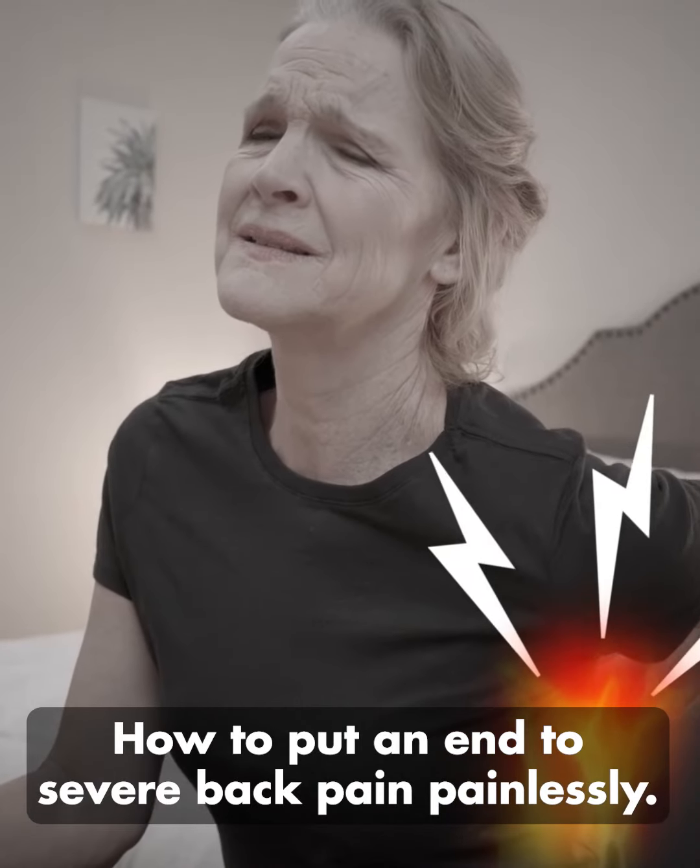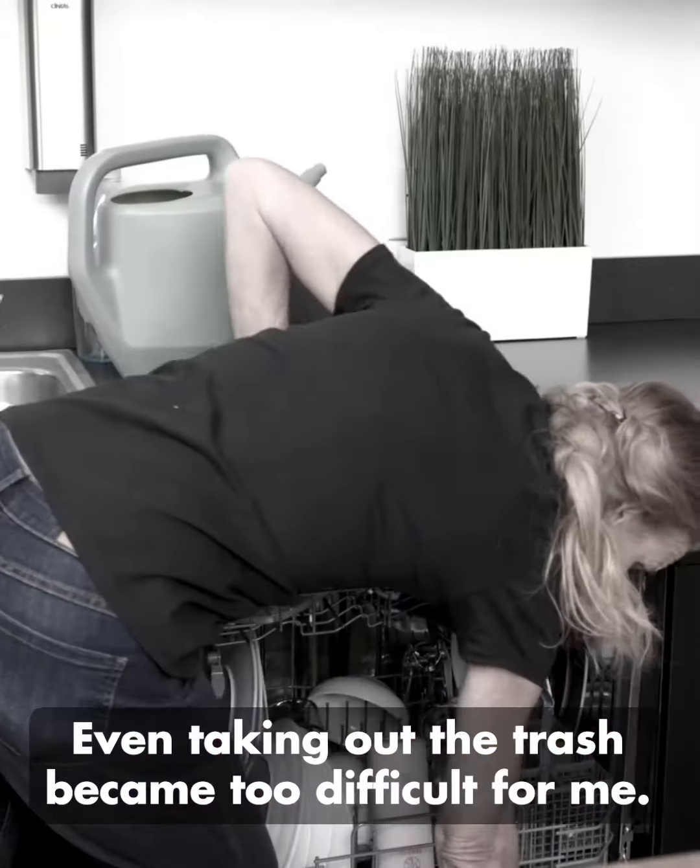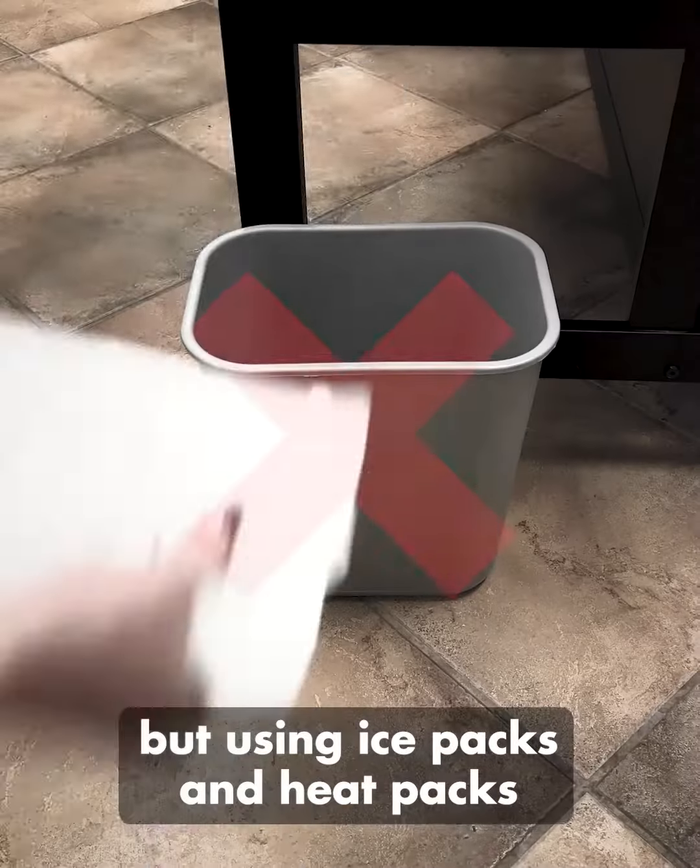How to put an end to severe back pain painlessly. My back pain made it impossible to do the simplest things. Even taking out the trash became too difficult for me. I couldn't take most painkillers because of my medication, but using ice packs and heat packs didn't provide any relief at all.